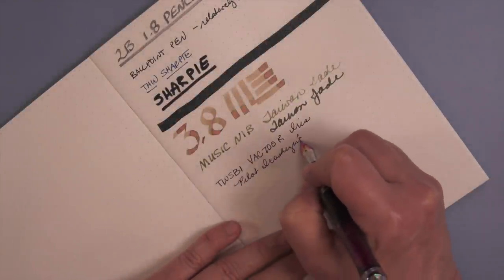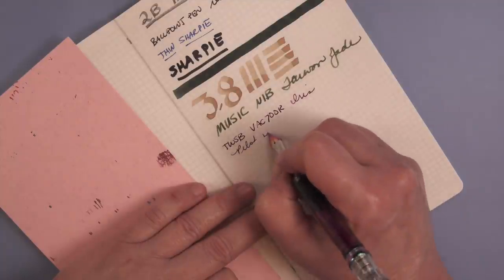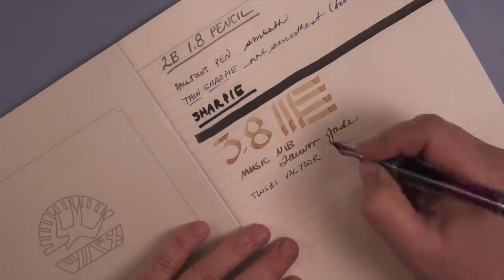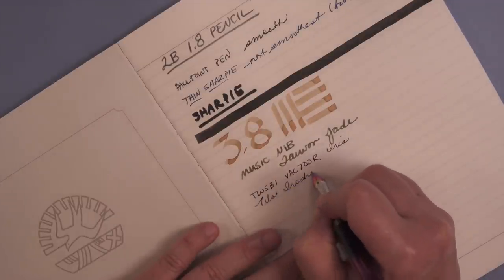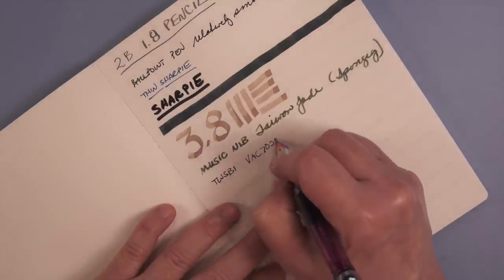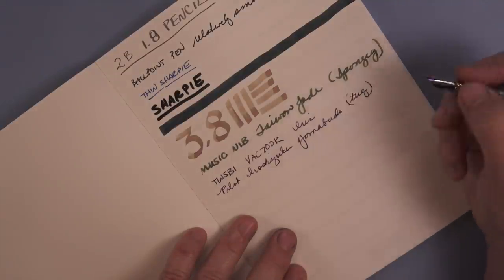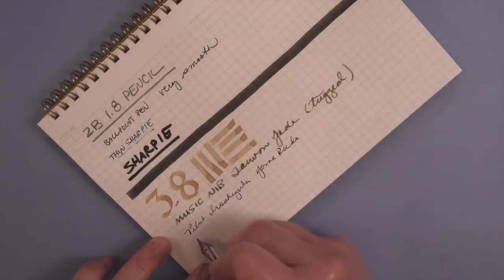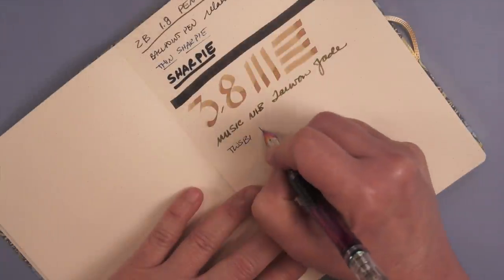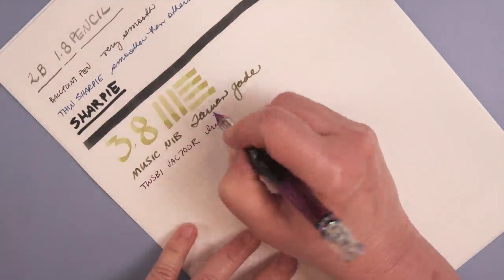Many people use a TWSBI fine nib, and in it I have Iro Shizuku's Edo Murasaki — I had Yamabudo written on there but had mistaken that. I kind of look at this as a universal pen, and all the papers had a very slight but pleasant feedback. The one that felt the most like Tomoe River was Tsubame. So if you want a cheaper version of Tomoe River and use a TWSBI fine nib with an Iro Shizuku ink, Tsubame would be a nice cheaper alternative. The Cosmo Air Light and Mnemosyne were the most spongy, with a slight amount of give. The smoothest winner was Takasago premium bank paper — pretty much the smoothest paper you're going to get out there.